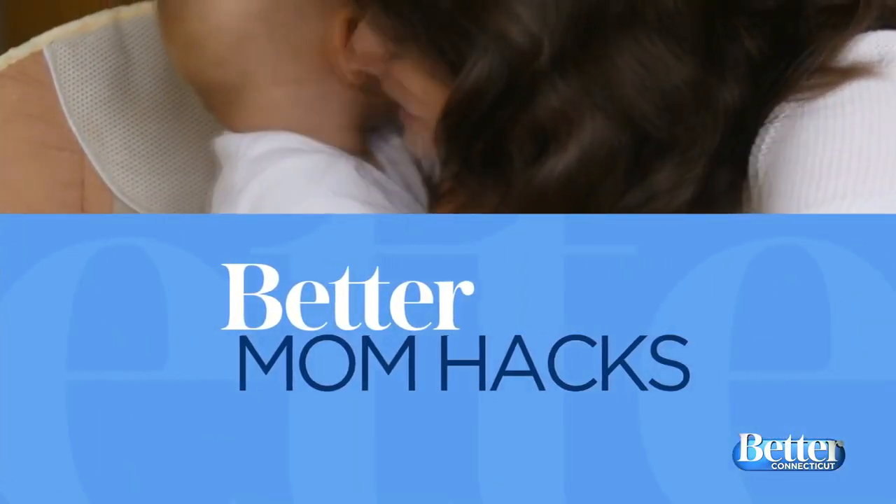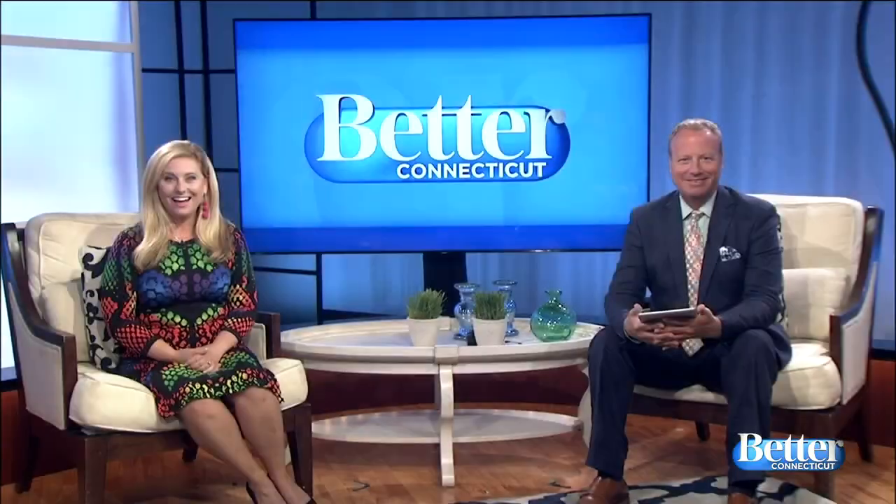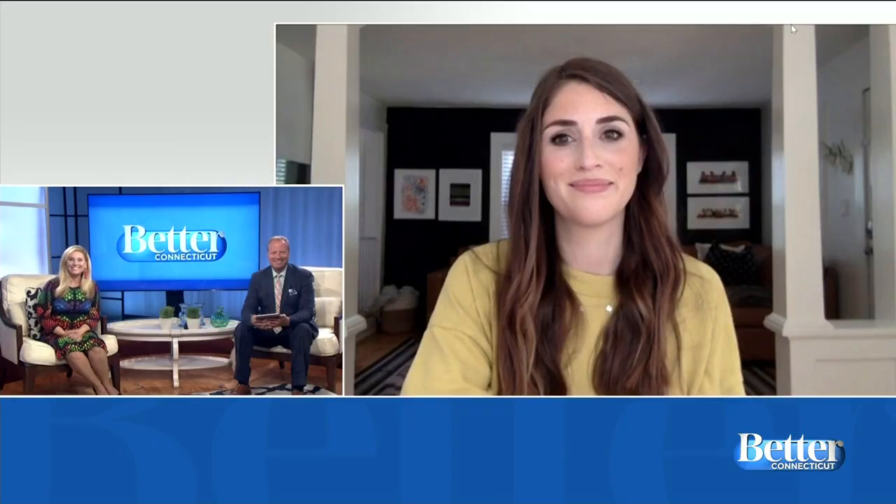Well, hello! Time now for some mom hacks — what can you do at home with your toddler that's fun and educational at the same time? We have some great ideas from blogger Callie Brancifort that might help. Hi Callie, thanks so much for joining us!